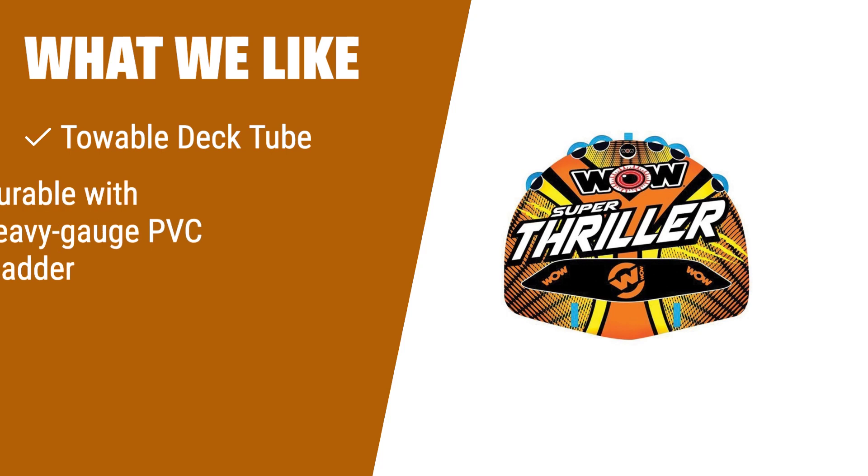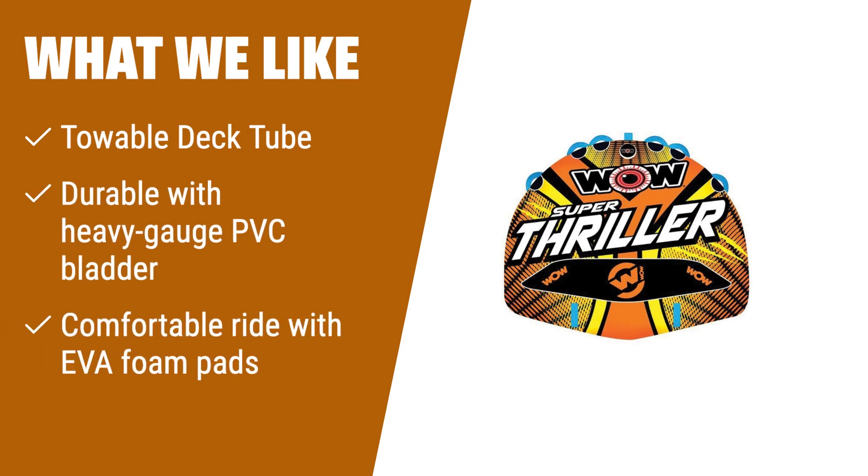What we like: If you love the excitement and thrill of riding a deck tube, look no further than number 3. Its tapered design prevents the submarine effect, giving you a wild and enjoyable ride. The heavy gauge PVC bladder and reinforced towing system ensure durability and safety. The EVA foam pads provide a comfortable experience, making it perfect for relaxation or high-speed adventures.